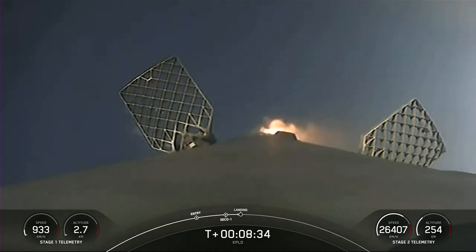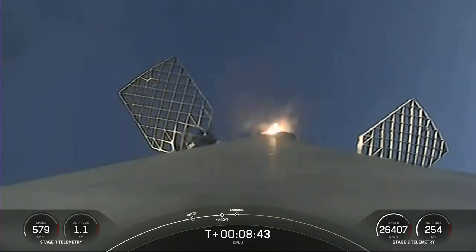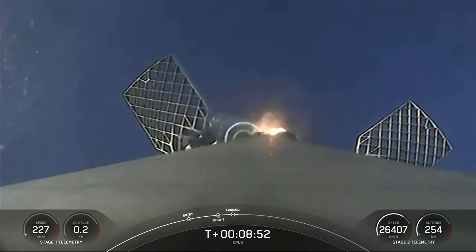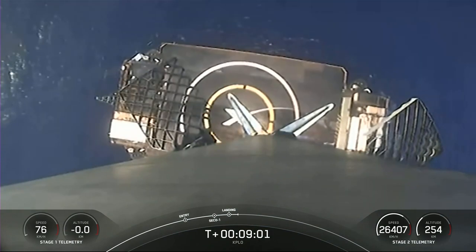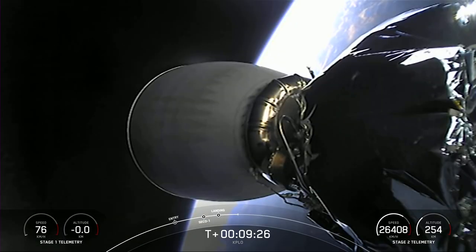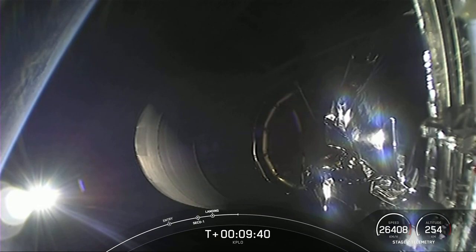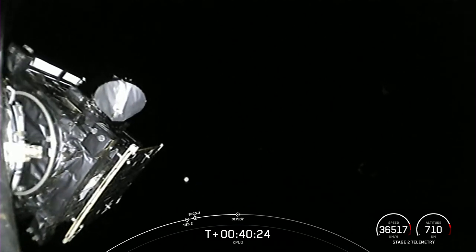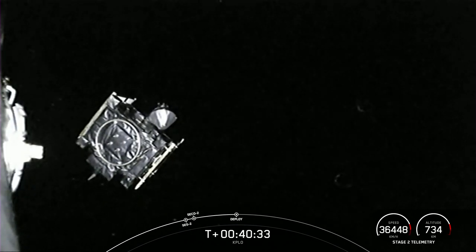We have views of our first stage as it attempts its sixth landing on the drone ship. The drone ship is now visible. Stage one landing leg deploy. There is the second stage with the Merlin vacuum engine off, and a view of the KPLO payload. KPLO deploy confirmed — confirmation of successful separation of KPLO from Falcon 9's second stage.